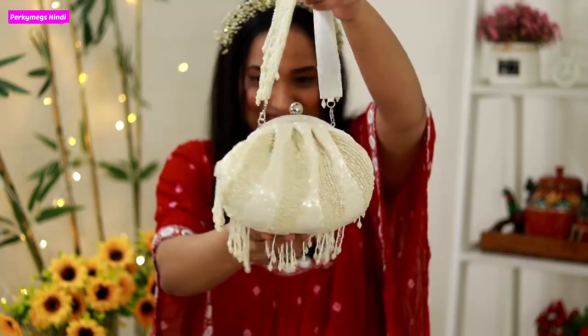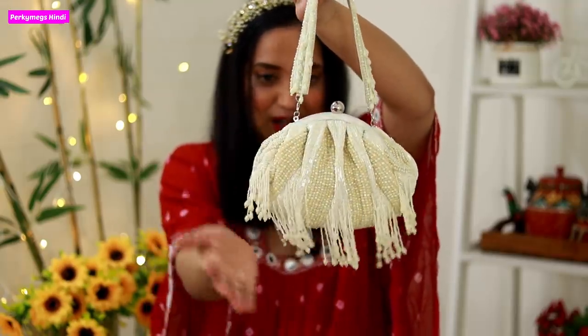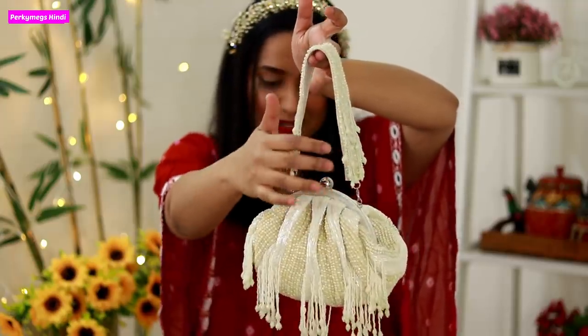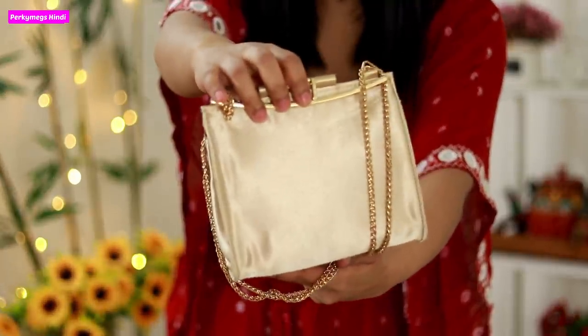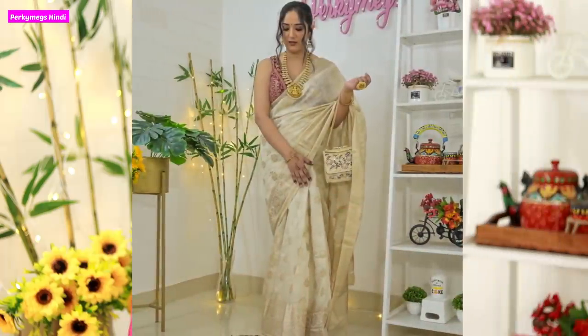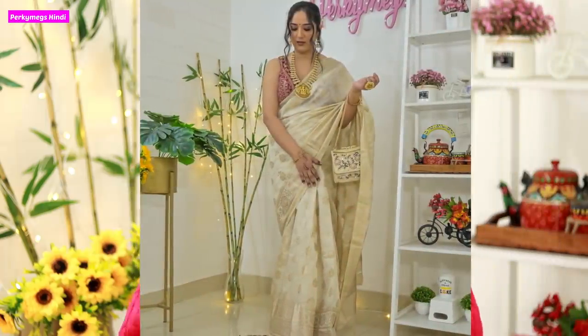I also bought two new bags especially for the wedding, party, and festive season. They are from the brand Little Shop by Megha. The first one is a beautiful pearl tassel bag — a very classy clutch that will go with all my outfits. The second one is a beautiful golden clutch which you can also use as a chain bag or a top handle bag. I really love these two bags — these are my recent purchases and they will be added to my updated bag collection.